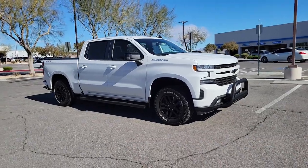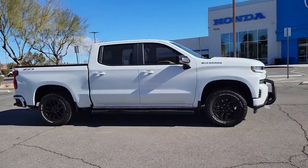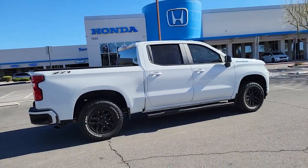Get into a car with value. 2019 Chevrolet Silverado 1500. With less than 60,000 miles on the odometer, this vehicle stands out from the rest.